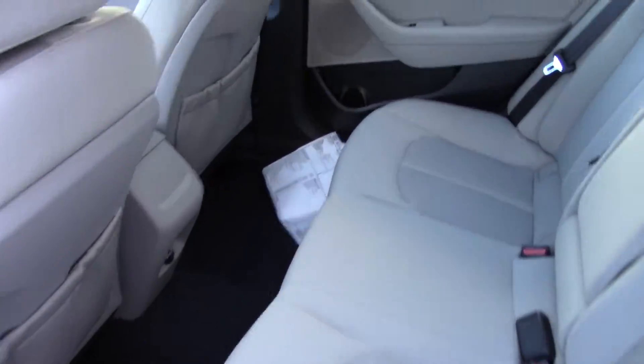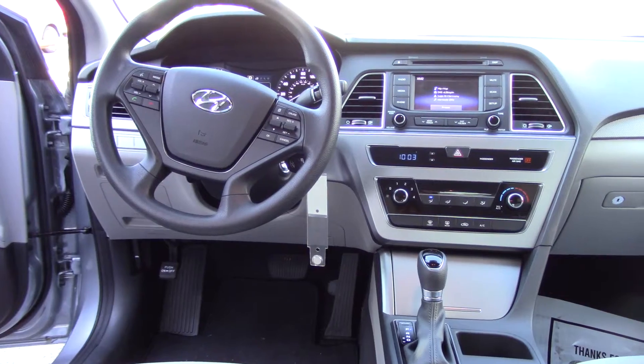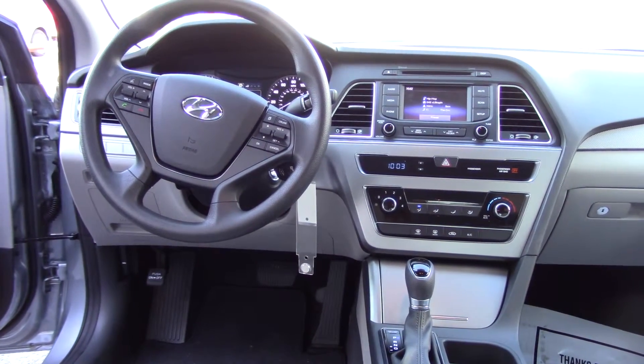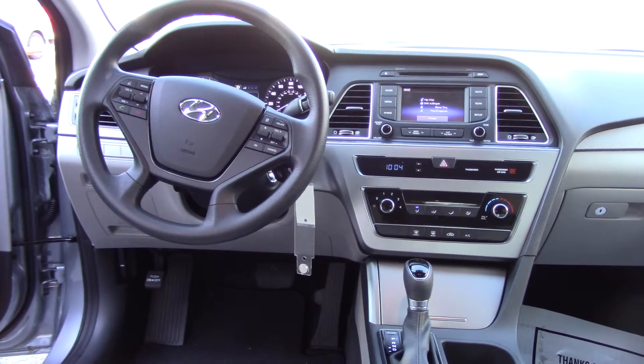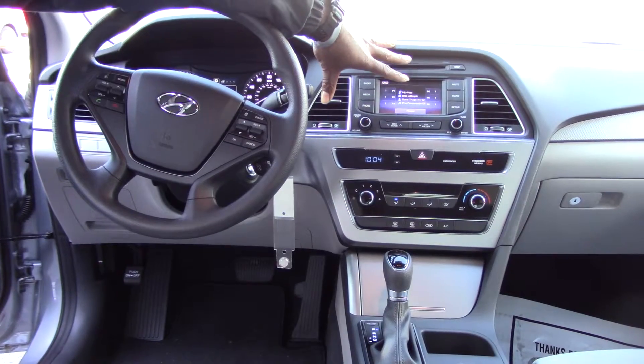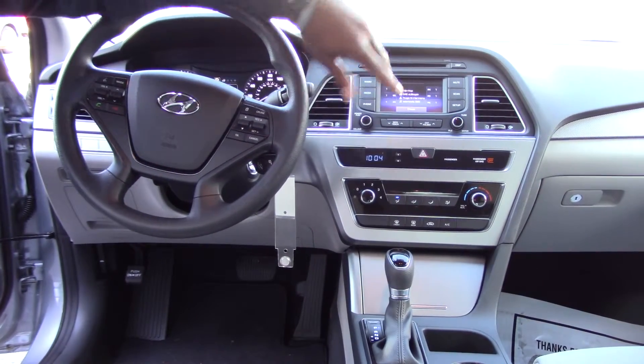This is the GL model. But up front, driver's seat is powered. You got Bluetooth on the steering wheel for your safety and convenience. You also got radio controls — AM, FM, CD player. You got iPod and MP3 hookups. Sirius XM radio free for the first 90 days. You can always touch your screen here — it's a touchscreen, but it also is a backup camera once you put your car in reverse.